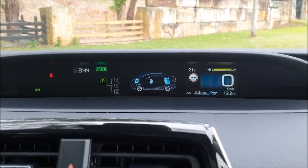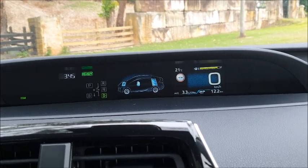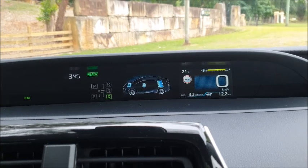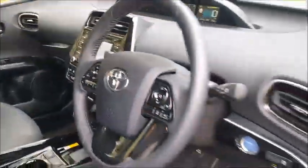We've also got this particular system — if we drop it into drive, and we shouldn't really, but there you go — you get an idea of just what it does and how that works. You see those arrows that move between the engine, the battery and the electric motor on the front.